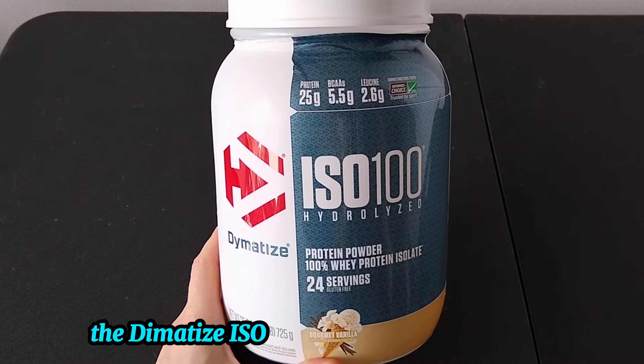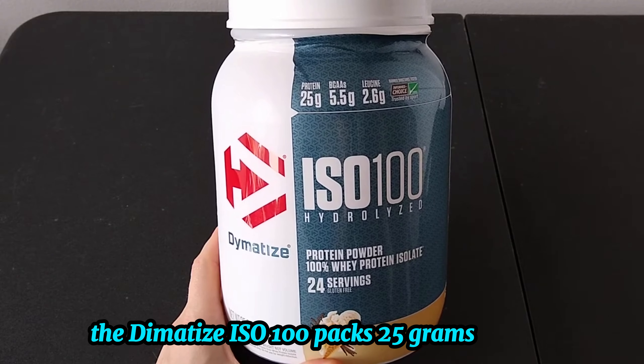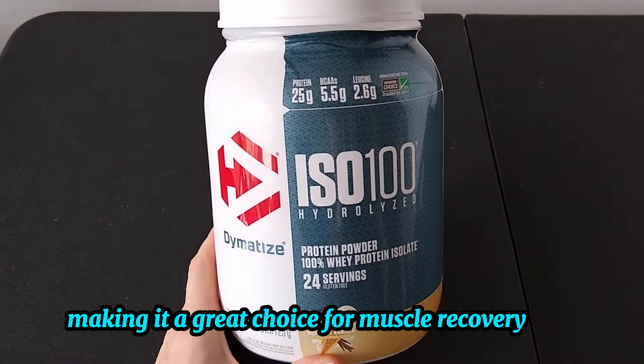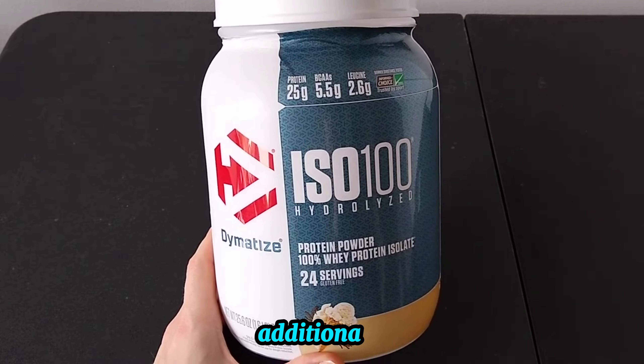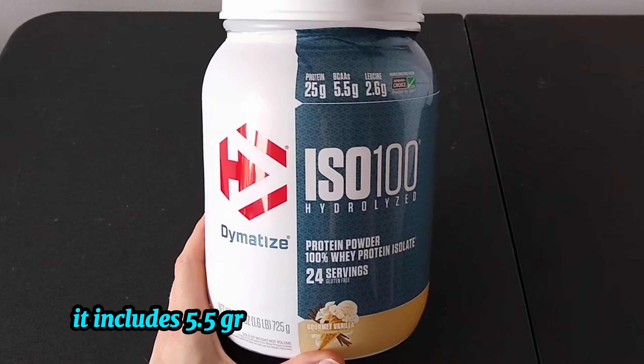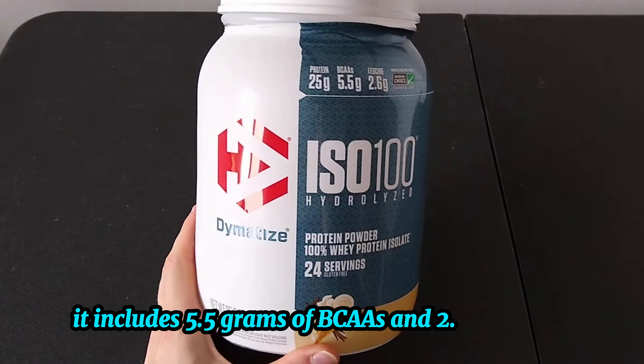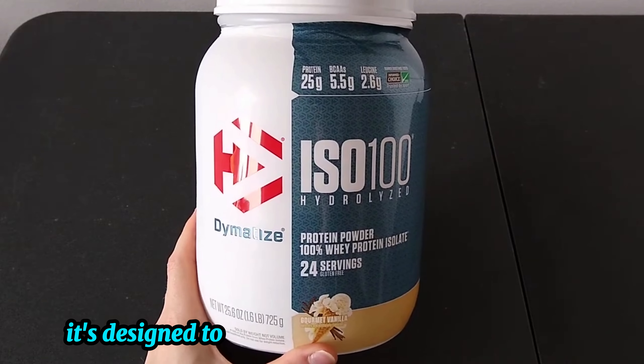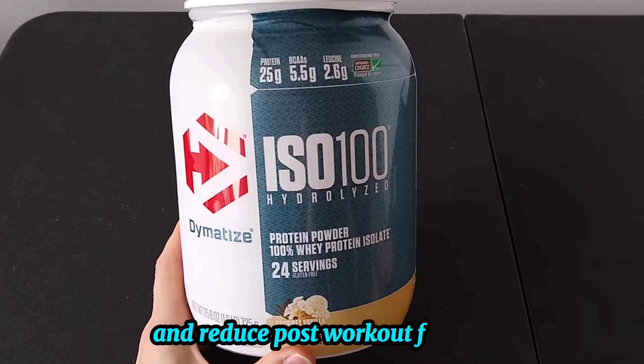The Dimetize ISO 100 packs 25 grams of pure whey protein isolate per serving, making it a great choice for muscle recovery and growth. Additionally, it includes 5.5 grams of BCAAs and 2.6 grams of leucine. With these essential amino acids, it's designed to support lean muscle development and reduce post-workout fatigue.